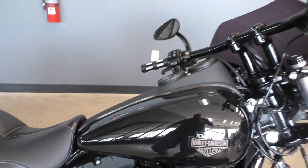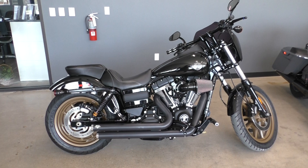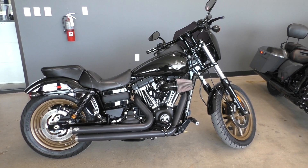The bike also has ABS brakes. If you'd like to know more about it, pick up the phone and give us a call at 888-400-1151.